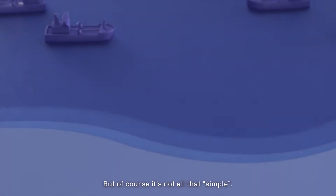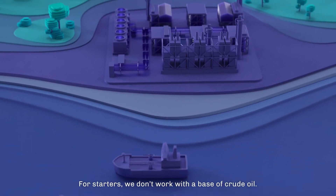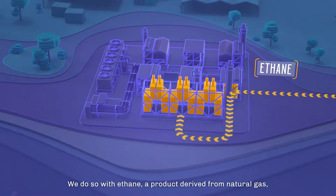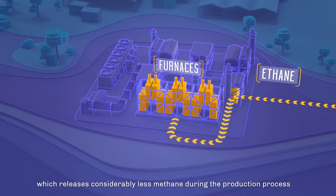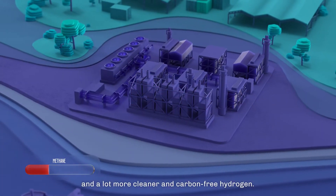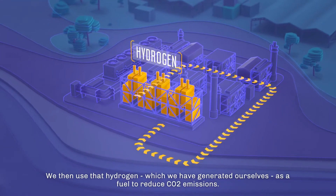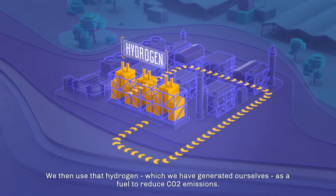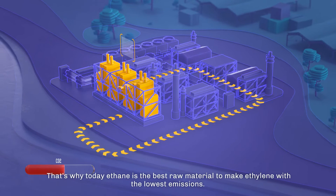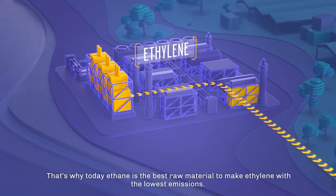But of course it's not all that simple. For starters, we don't work with a base of crude oil. We do so with ethane, a product derived from natural gas, which releases considerably less methane during the production process and a lot more cleaner and carbon-free hydrogen. We then use that hydrogen, which we have generated ourselves, as a fuel to reduce CO2 emissions — a big advantage. That's why today, ethane is the best raw material to make ethylene with the lowest emissions.